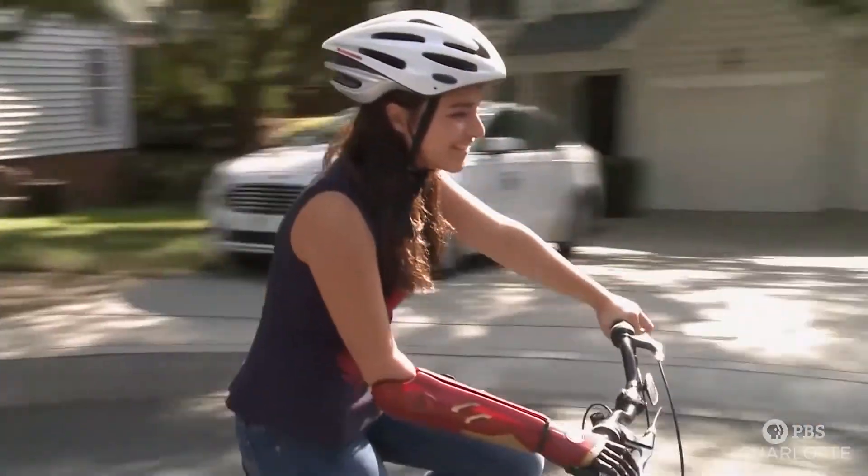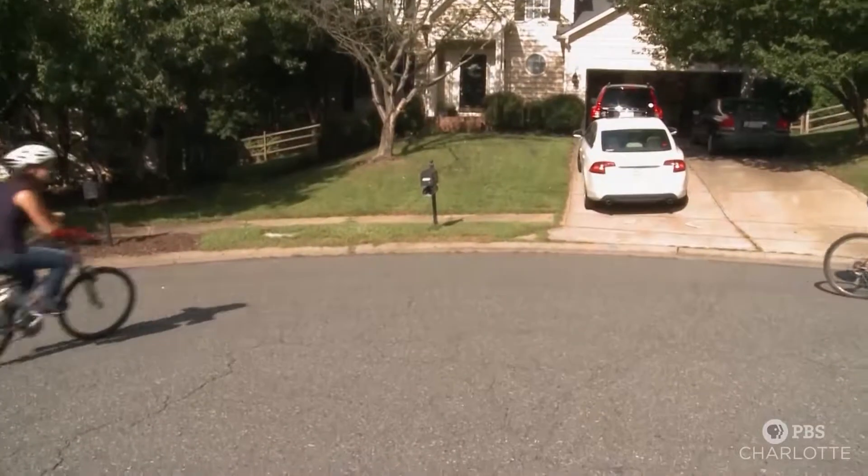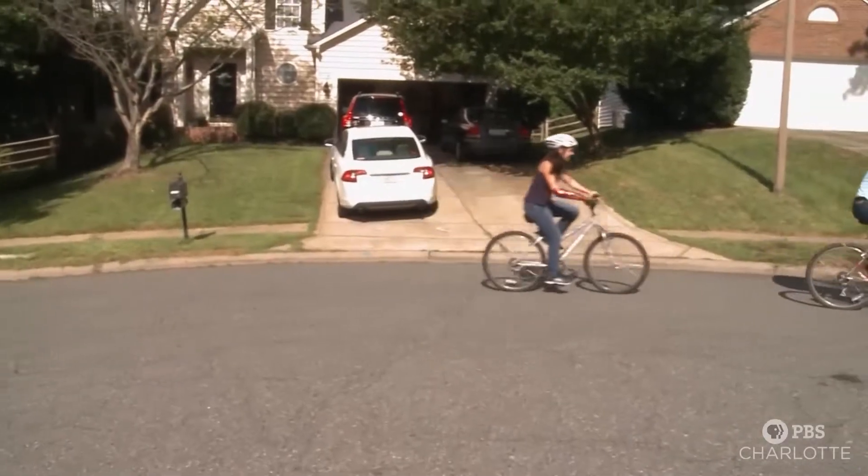Riding my bike is so much easier. I'm not crooked anymore. It's so much easier because I don't have to brake as hard — I can push both the same amount.